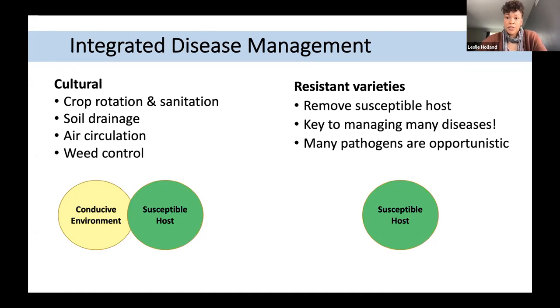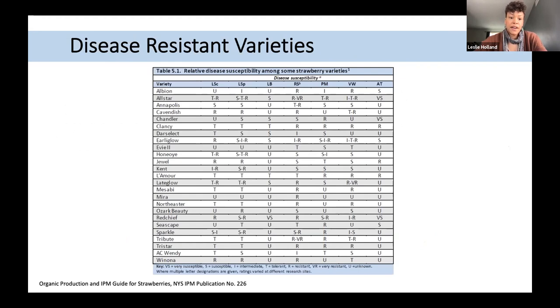Thinking about resistant varieties removes the susceptible host — this really should be the first target when establishing new plantings and is key to managing most of the diseases we'll discuss today. Many pathogens are opportunistic; they're seeking out plants that are already stressed — whether from winter injury or waterlogging. This table discusses disease susceptibility among different strawberry varieties, ranging from resistant to susceptible to tolerant. A similar table is also provided in the Midwest Fruit Pest Management Guide.